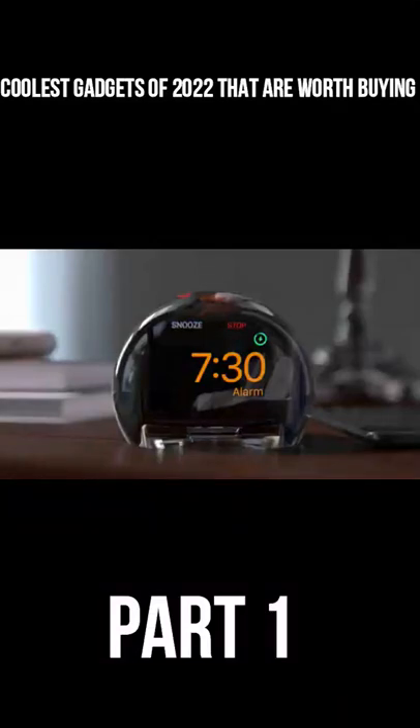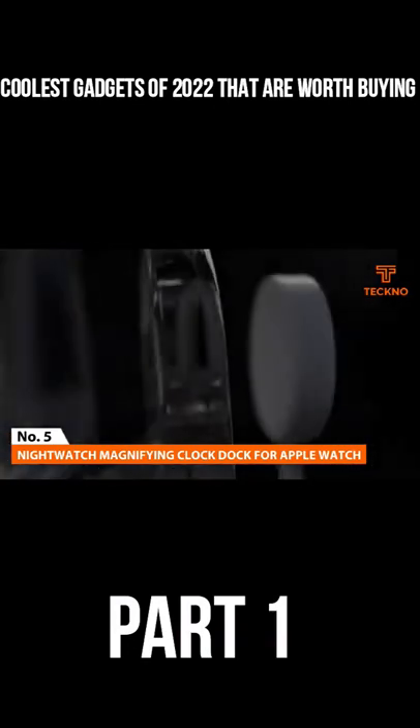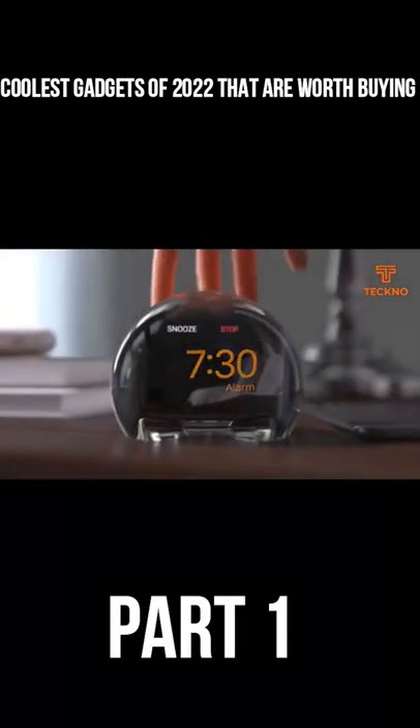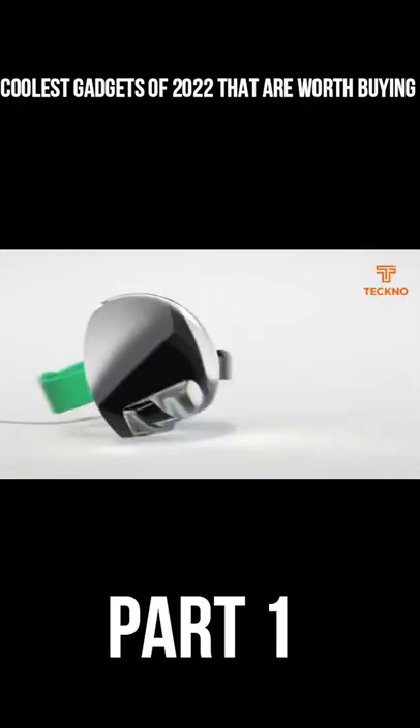Coolest Gadgets of 2022 That Are Worth Buying, Part 1. Number 5: Nightwatch Magnifying Clock Dock for Apple Watch. Not all tech needs to come with wires and buttons. The Nightwatch orb magnifies an Apple Watch's display to effectively turn it into an alarm clock for your bedside table.